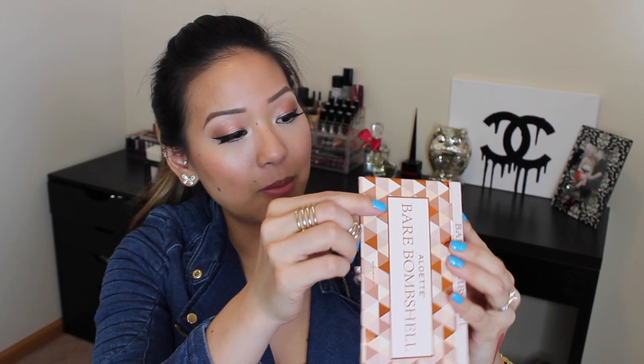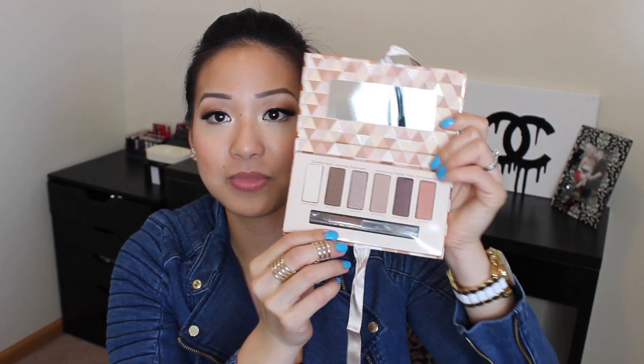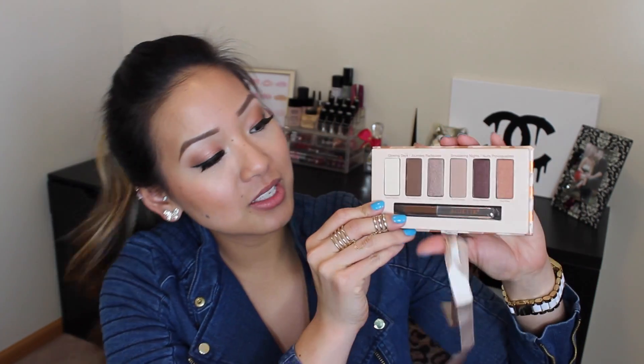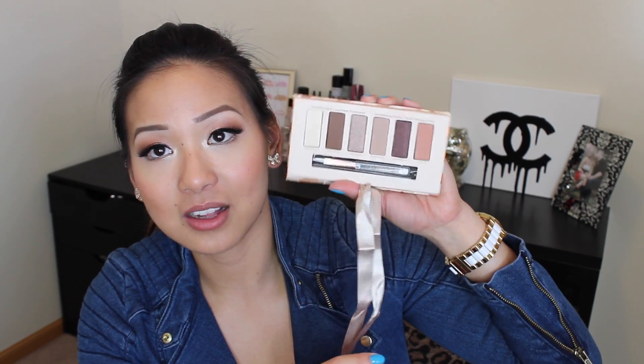Next I got a palette from Aloette — I got excited and I just tore it open. When you open it up, it has a little mirror and these beautiful warm tones. It comes with a shadow brush — nothing special, just one of those brushes that come in every palette. The colors look like this — look how beautiful these colors are.